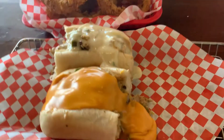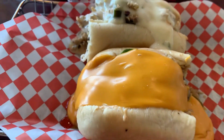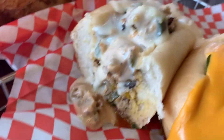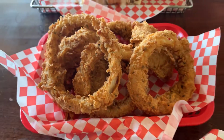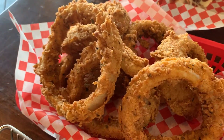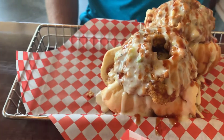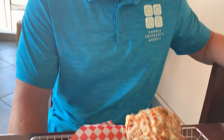Drumroll please — is this like the best Philly you've ever seen? This one has cheese whiz on it, and mine is the Southwestern sub. These onion rings are massive — they're thick, the batter looks so good. And there's my buddy's Western, with onion rings on top and a little drizzle of barbecue sauce.